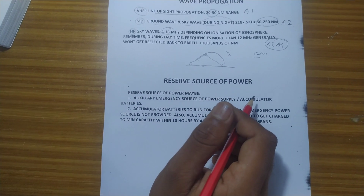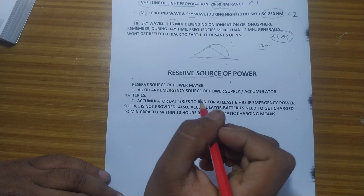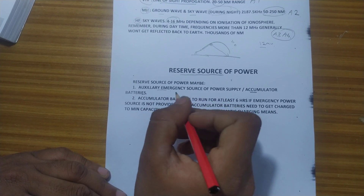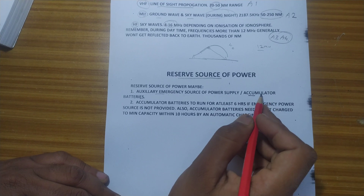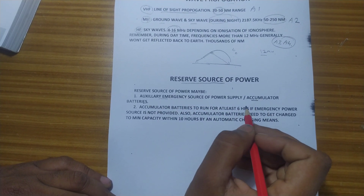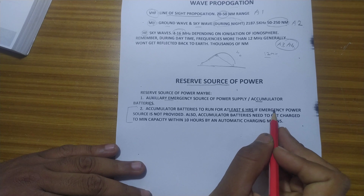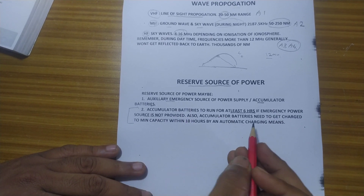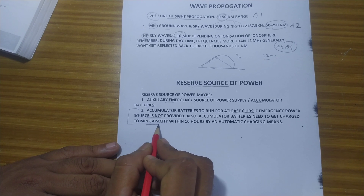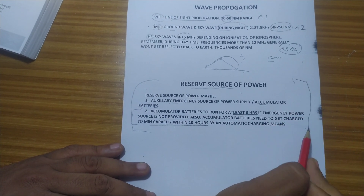There is also a requirement for a reserve source of power. The reserve source of power for GMDSS equipment can be either an auxiliary emergency source or an accumulator battery. The auxiliary emergency source is your emergency generator. If using accumulator batteries, they must run for at least 6 hours if emergency power is not provided, and the charging means must automatically charge them to minimum capacity within 10 hours.